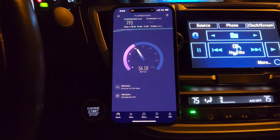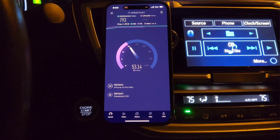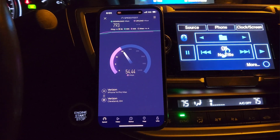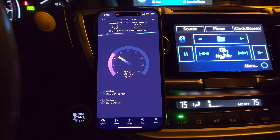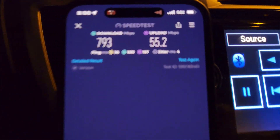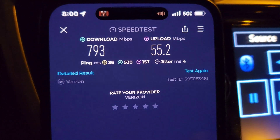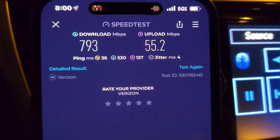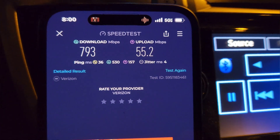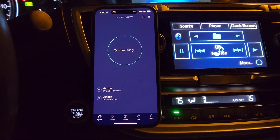We're direct line of sight — I'm at a local spot, in chill mode in the parking lot. It's snowy and cold, Cleveland in December. First test: 793 down, 55 up, 36 millisecond unloaded ping, 530 and 157 on the loaded download and upload, jitter at 4 milliseconds. It's about 8 PM in the evening.